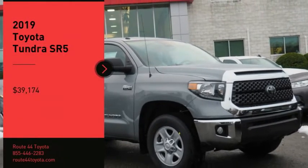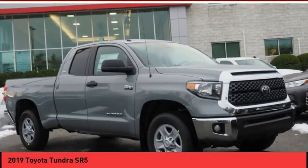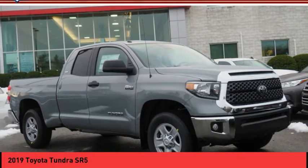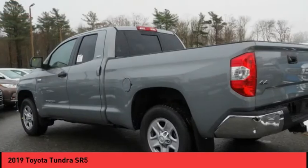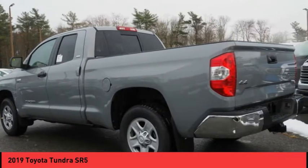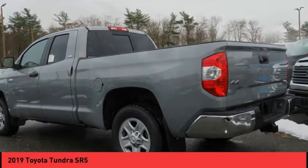Looking for the right vehicle? Check out the 2019 Tundra. Tundra has a number of unique features useful for those using it as a work truck, including extra-large door handles, a deck rail system, and an integrated tow hitch.